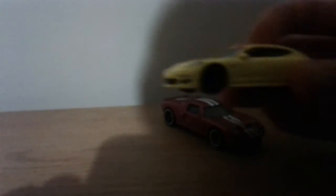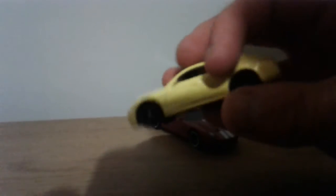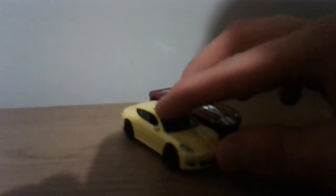Then here is a Porsche Panamera. Metal top, plastic base. Good tampo lights front and back — comparing to Hot Wheels, main Matchbox branding. Good detail badge. She rolls good. Park up over here.